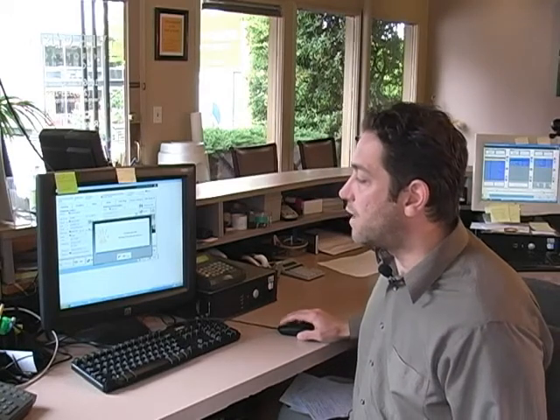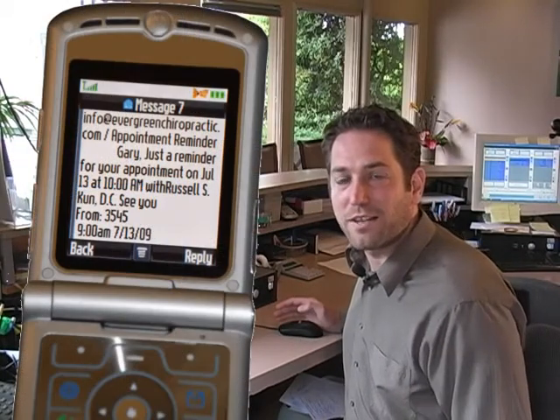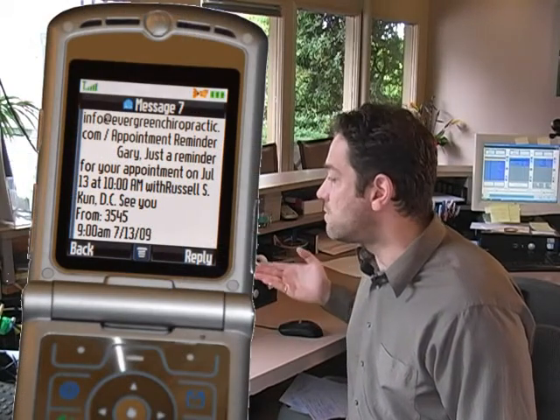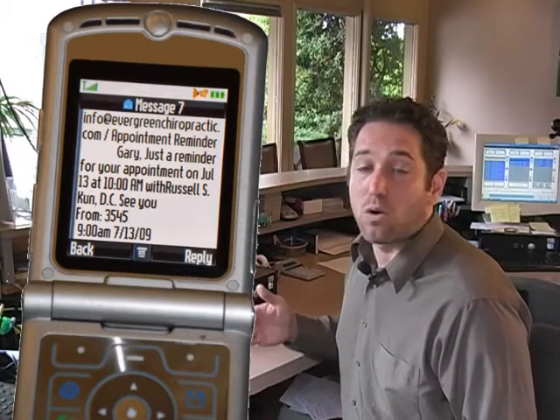There's a test button here — you click on that and it'll ask you did Gary receive the text message. It takes up to five minutes, usually two or three minutes. You have them wait for a moment and sometimes they have to just make sure they call back and say 'Hey, I got it.' Gary just got his text message and it's all set up.